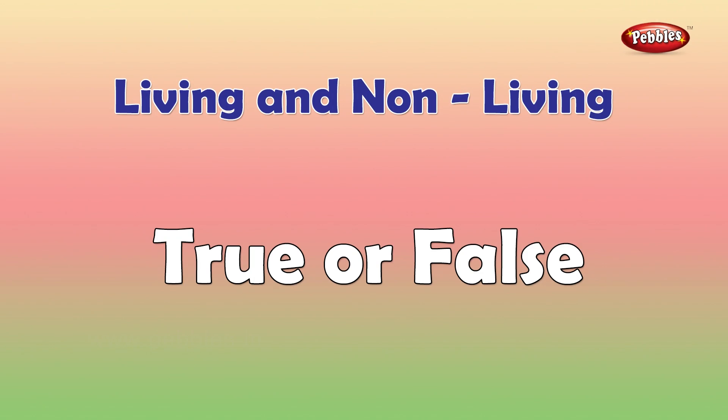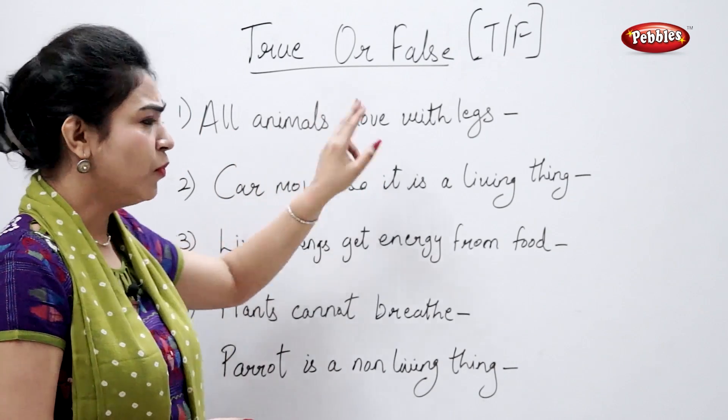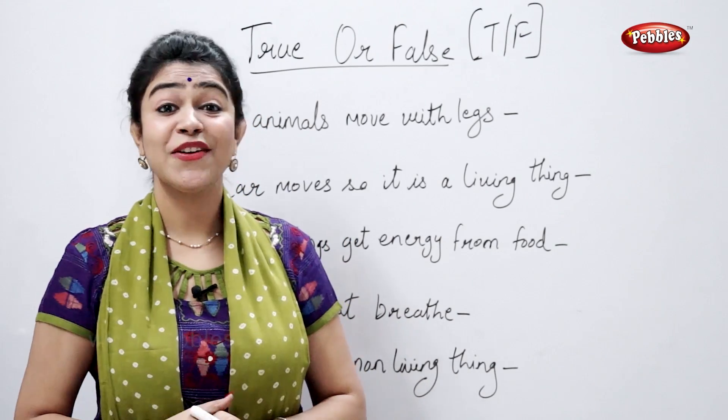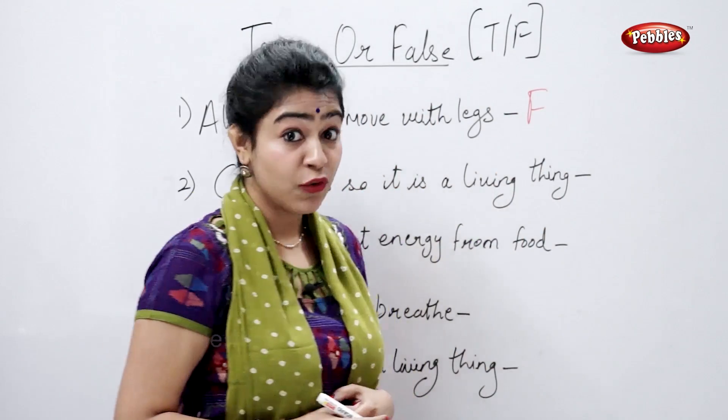True or false. All animals move with legs. True or false? False, right. Some animals swim and some animals crawl.